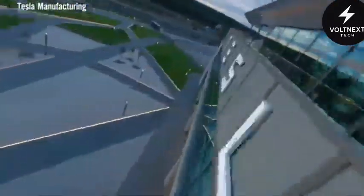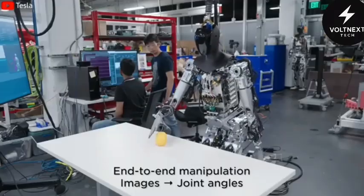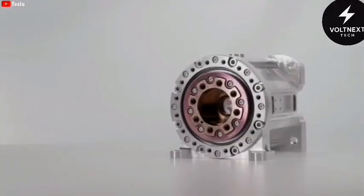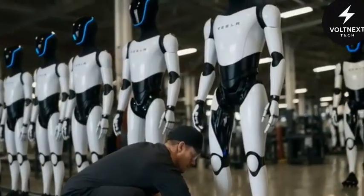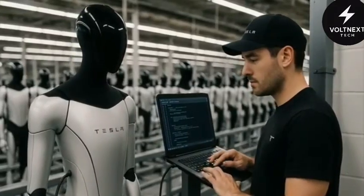At GigaTexas, Tesla is already doing trial runs of these new production techniques. With metal 3D printing, they've reduced material waste by almost a third compared to older CNC methods. Instead of carving out parts from blocks of metal, they build only what's needed directly from digital designs. This also cuts production time drastically — what used to take weeks now takes only a few days.